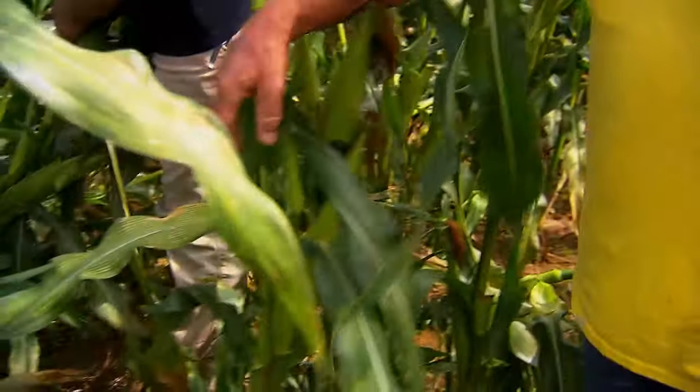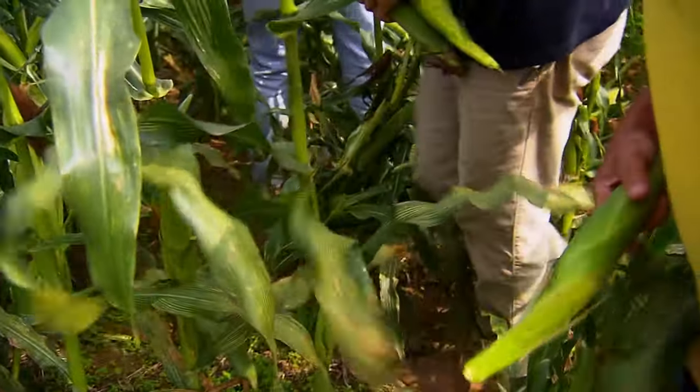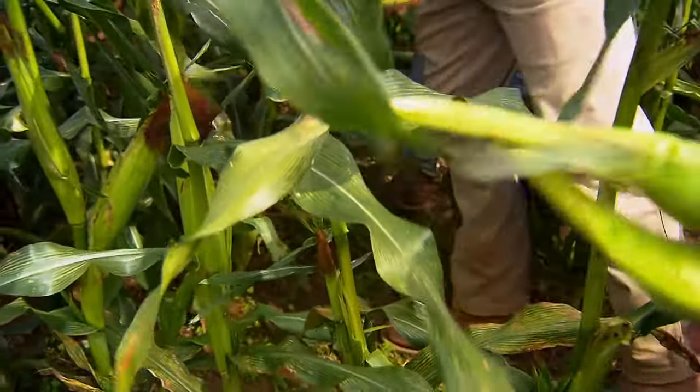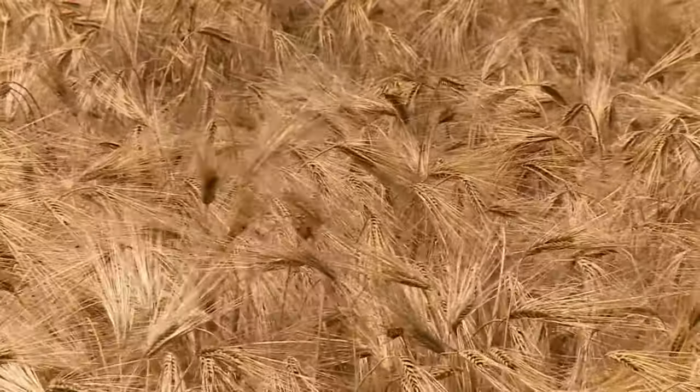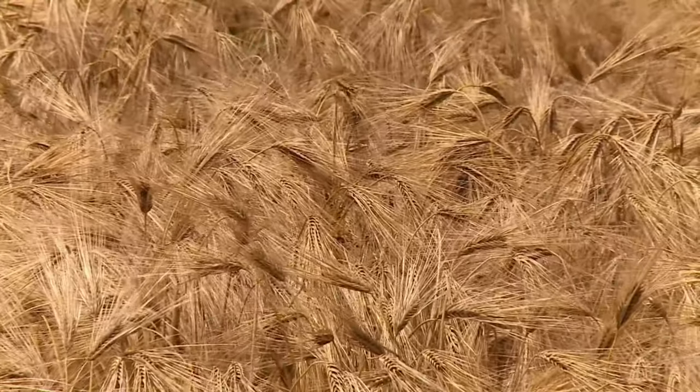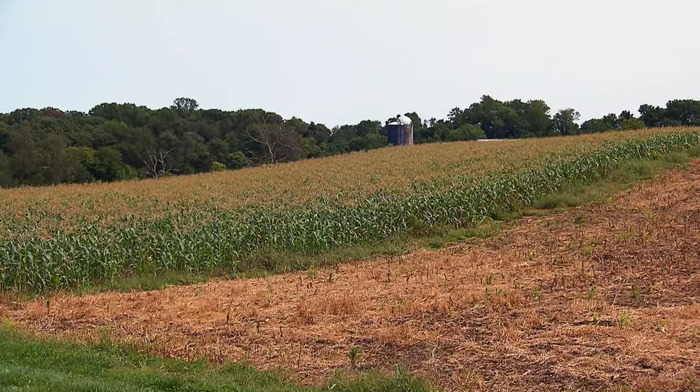While sweet corn is their most popular crop, they raise a variety of produce. We've got sweet corn, tomatoes, cantaloupes, watermelons — in addition to that, field corn, soybeans, barley, a little bit of hay. The biggest chunk of that is sweet corn, which is about 30 acres.